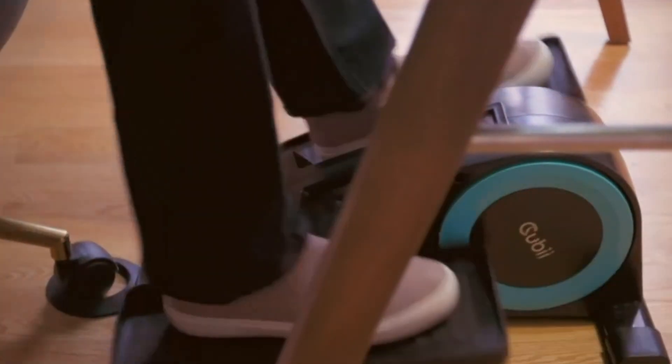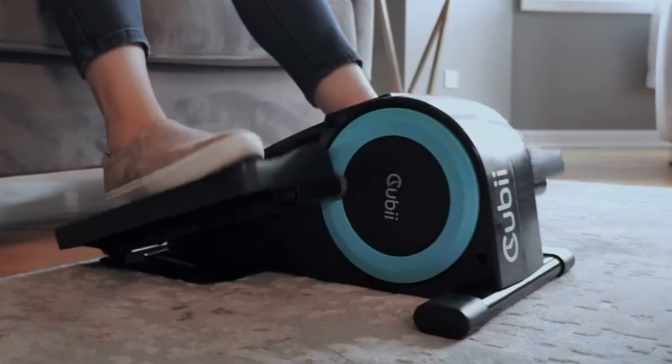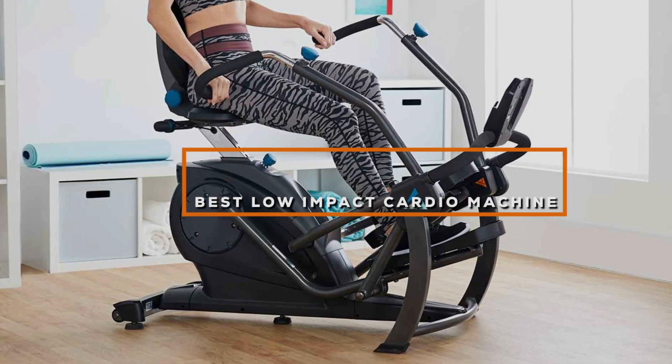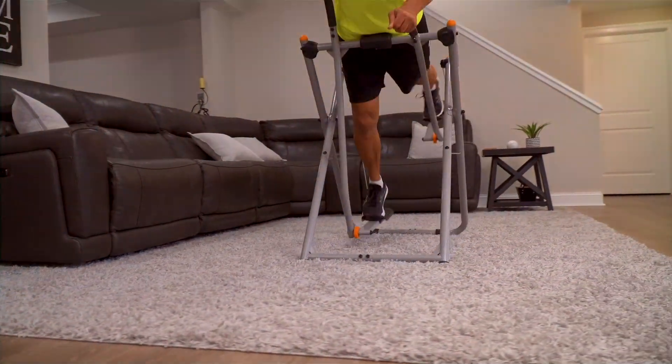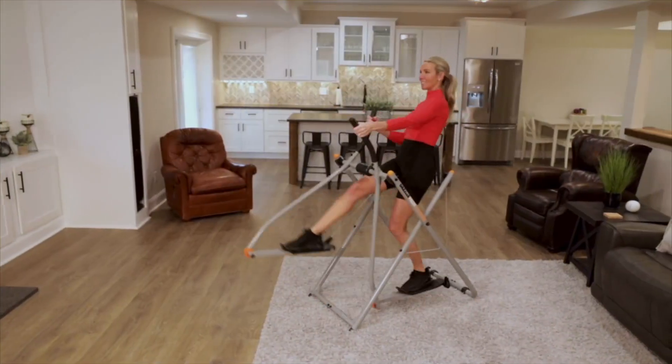Hey everyone! If you're looking for a way to stay fit without putting too much strain on your body, you've come to the right place. Today, we're diving into the top 7 low-impact cardio machines perfect for gentle workouts. These machines are ideal for anyone looking to get a great workout without the high impact on your joints. Let's get started!